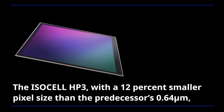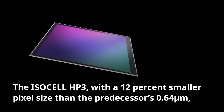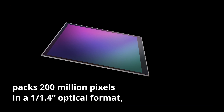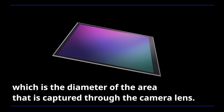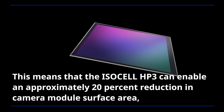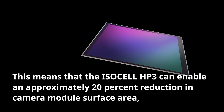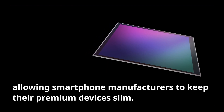The ISOCELL HP3, with a 12% smaller pixel size than the predecessor's 0.64 micrometers, packs 200 million pixels in a 1/1.4-inch optical format, which is the diameter of the area captured through the camera lens. This means the ISOCELL HP3 can enable an approximately 20% reduction in camera module surface area, allowing smartphone manufacturers to keep their premium devices slim.